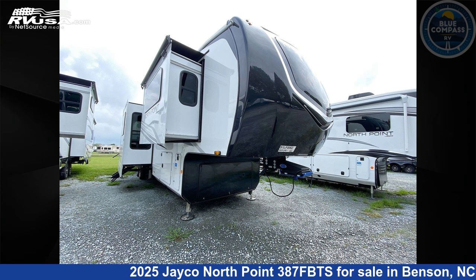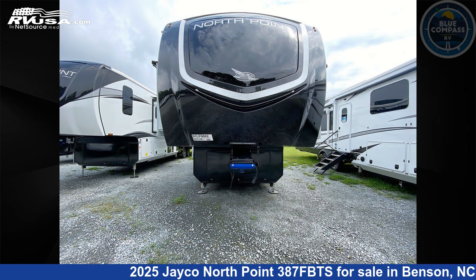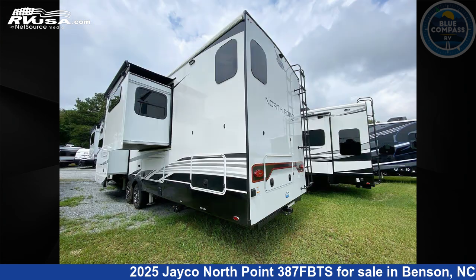This 2025 Jayco North Point 387FBTS is a fifth-wheel RV. It is located in Benson, North Carolina, 27504, and is offered for sale by Blue Compass RV South Raleigh. Click the link in the video description to visit RVUSA.com and see more photos as well as the current price.